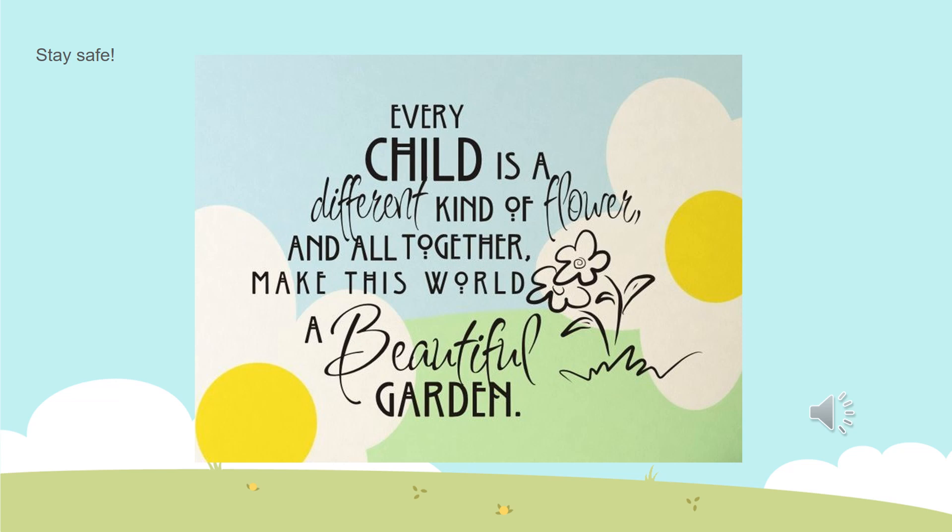Children, remember that all the worksheets in your pack will be explained throughout the next few weeks. If there is anything extra, we will let your parents know, but there is nothing that needs to be printed. I want you to stay safe and remember this: every child is a different kind of flower and all together make this world a beautiful garden. Thank you.